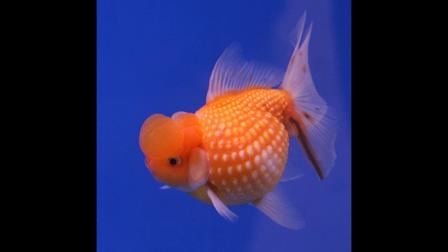The Pearlscale is a spherical-bodied fancy goldfish with doubled finnage similar to the Fantail.